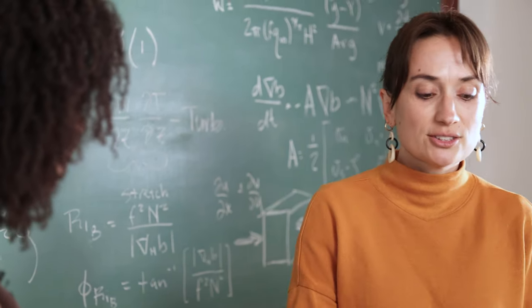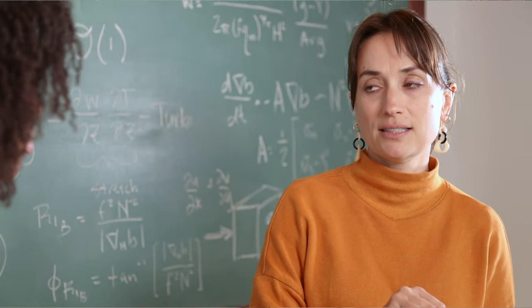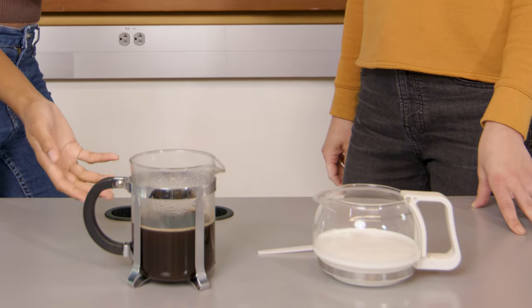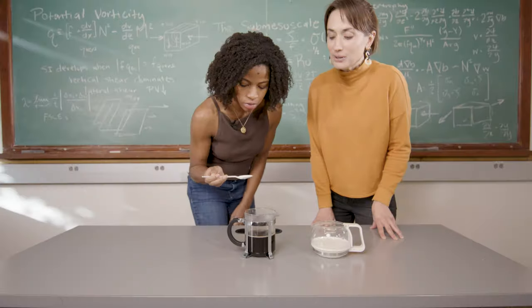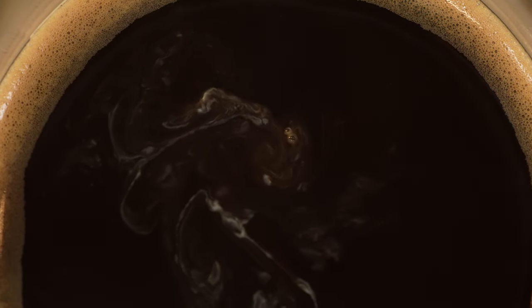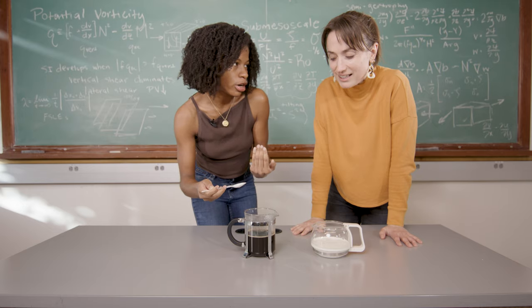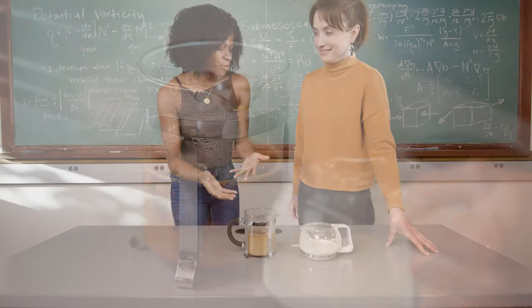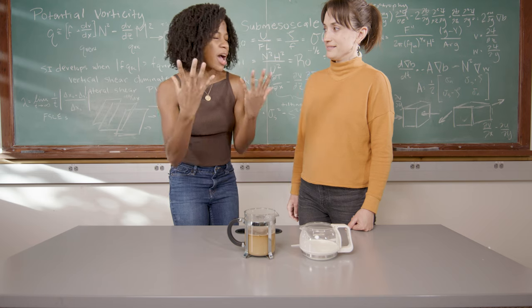The submesoscale involves smaller-scale interactions that are able to spin, mix, and do their own thing. If you have a denser water mass and a lighter water mass and dump them together, you can see how they swirl. That's actually an eddy — you can see it straining, forming a filament. What's actually happening beneath the surface is a vertical exchange: the dense water goes down and the light water comes up. That's what the submesoscale looks like in the ocean, except instead of coffee and milk, you have fresh water and salty water, or cold water and warm water.